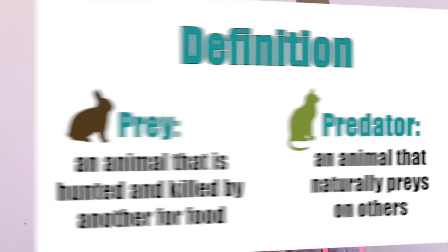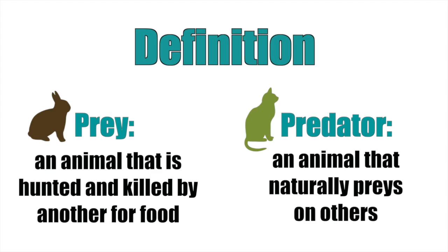Rabbits are very unlike cats and dogs because they are prey animals, whereas cats and dogs are predators. Now that may not seem important, but it actually really is important when it comes to petting a rabbit.